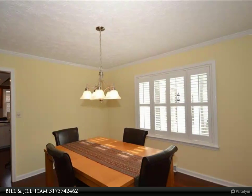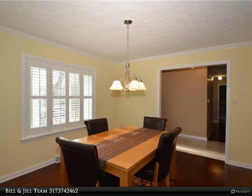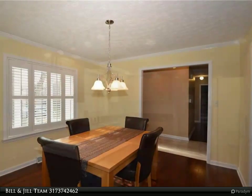Kitchen features walk-in pantry, granite countertops, and appliances stay. Sunroom extends from great room, continuing on to a paver patio and mature trees in the backyard.